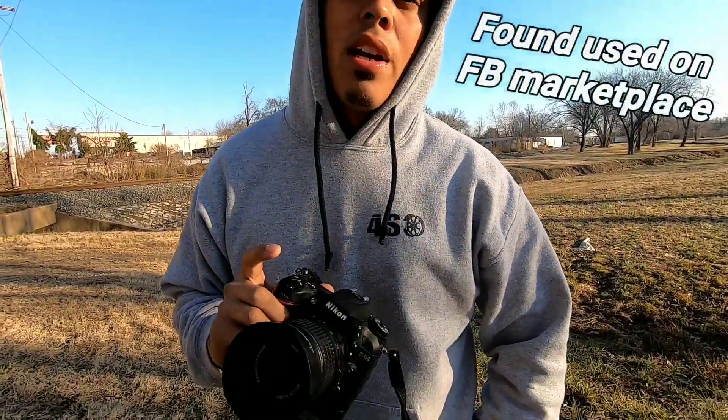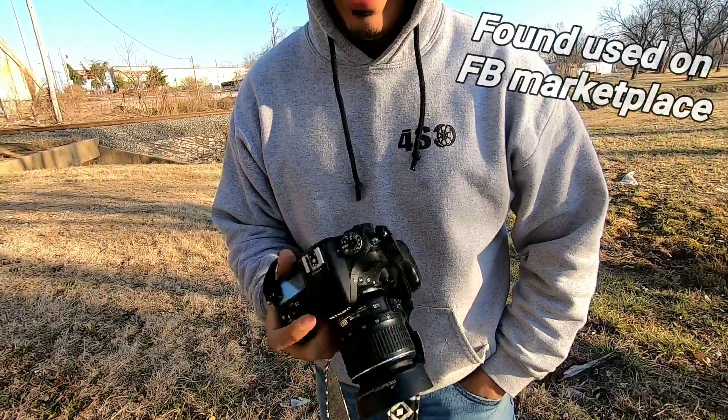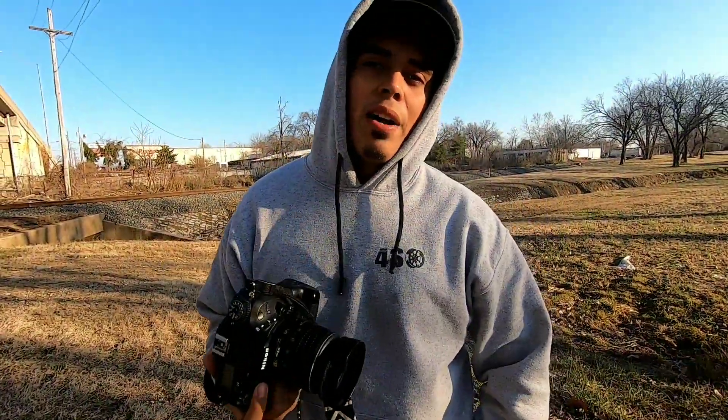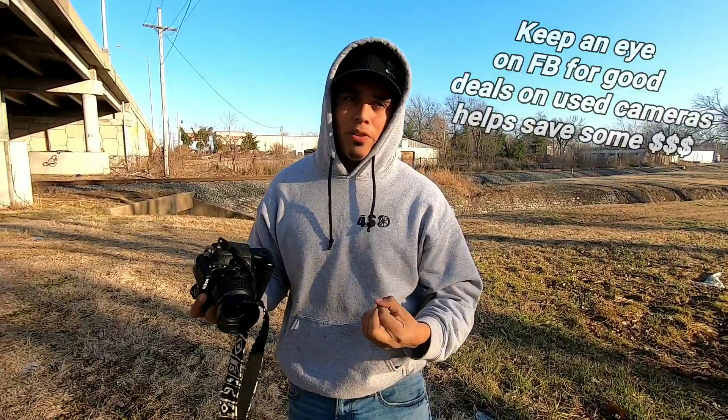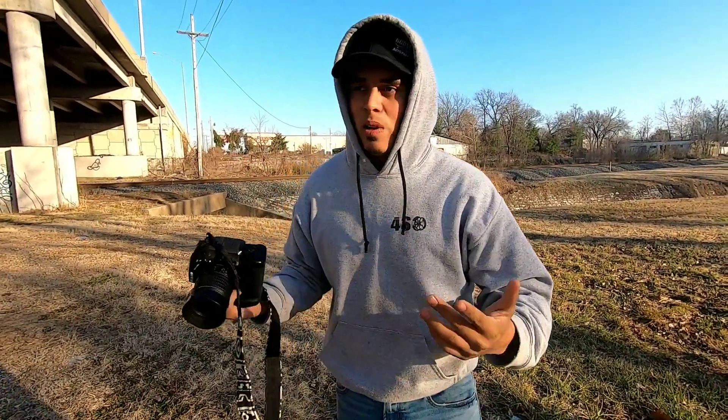The camera I use is the Nikon D7100. It was a little difficult to get figured out, but I just watched a few tutorials. After watching them I went home, looked through it, and figured it out within just a few days. I kind of slowly started to master it over time, taking pictures and figuring out the angles.